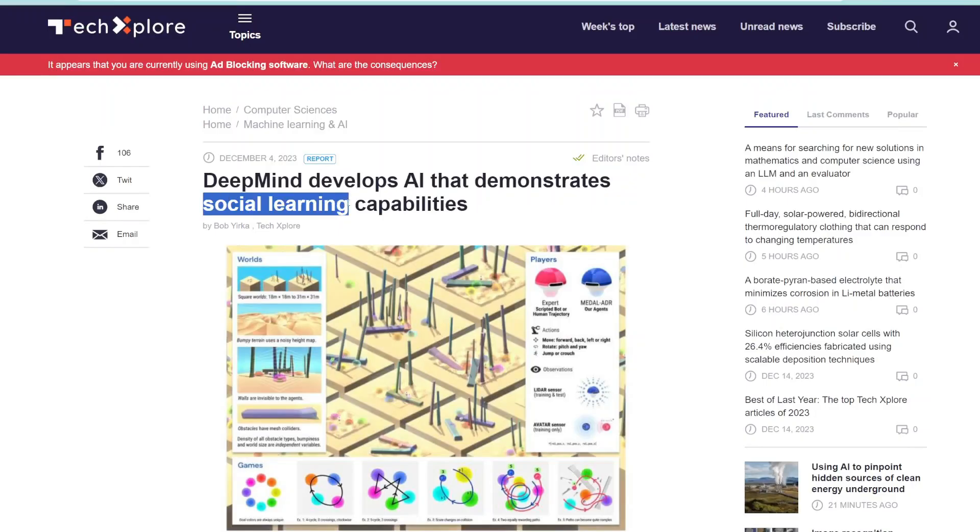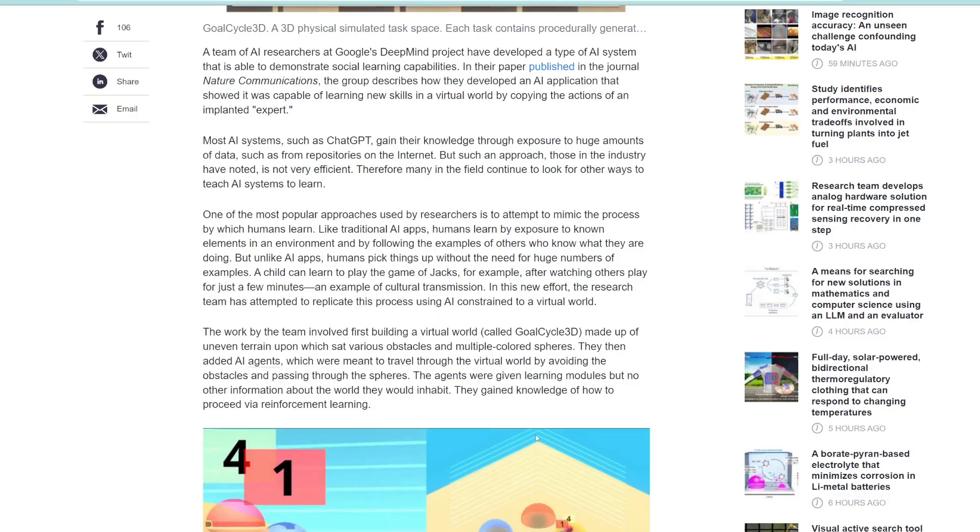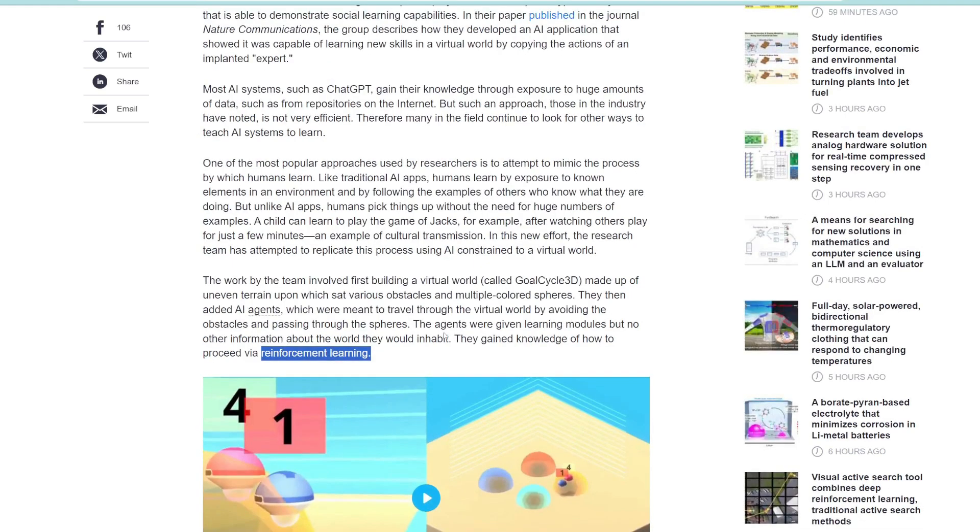This concept of social learning is actually how humans learn in the real world — most of us are experts at only a few things, so when there's something we don't understand, we look for advice from someone who is an expert, like a teacher, mentor, or consultant. This project tested whether AI agents can also learn from each other. Researchers placed AI bots in a virtual world of uneven terrain and various obstacles, where the goal was to navigate through without hitting any obstacles using reinforcement learning. Some agents started with zero knowledge and had to learn through trial and error, while researchers also added expert agents who already knew the best way to navigate.